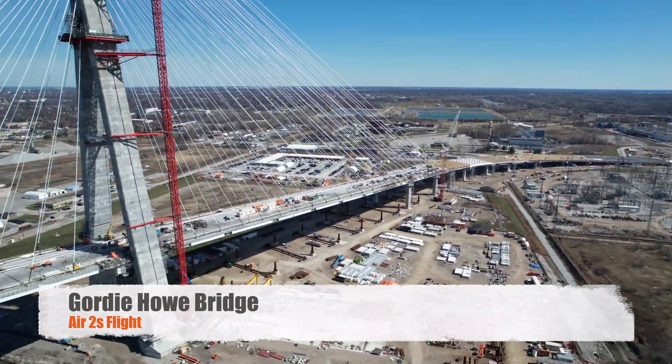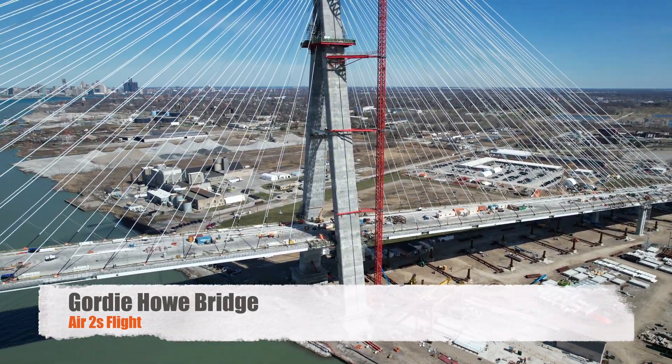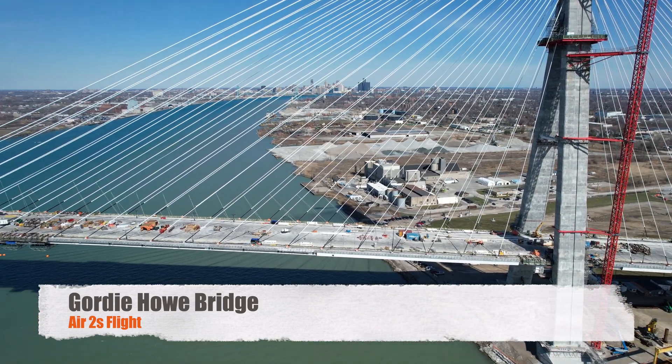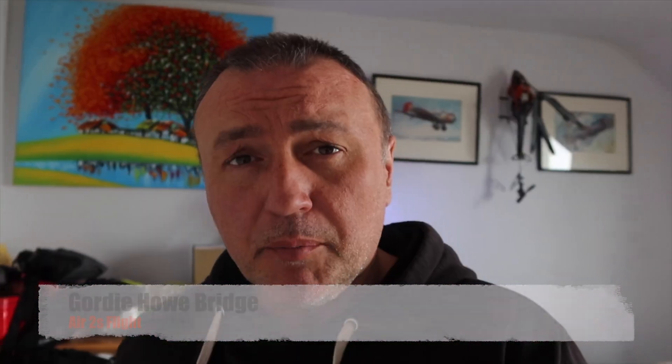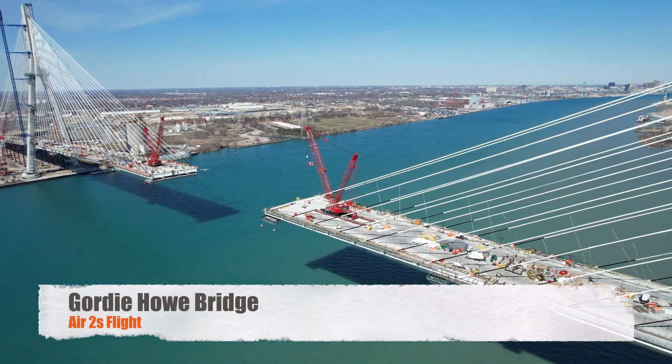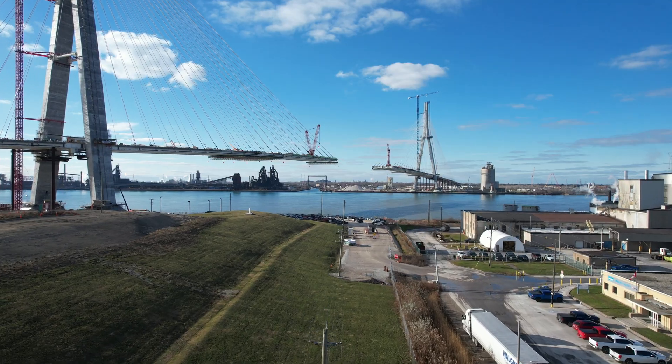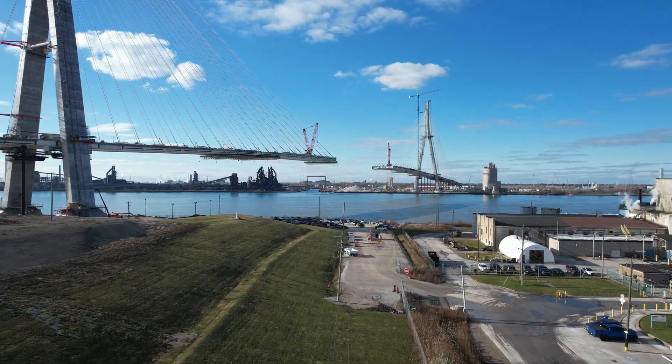As promised, this is going to be a flight to the new bridge that's being built between Canada and the US called the Gordie Howe Bridge. The project is set to be completed sometime next year, but they're very close — there's just one section remaining at the time of the flight. I'll show you the bridge from both sides. I was a little bit afraid of flying over the bridge — I'm not sure what the legality of that is — but I did fly to the bridge and back.